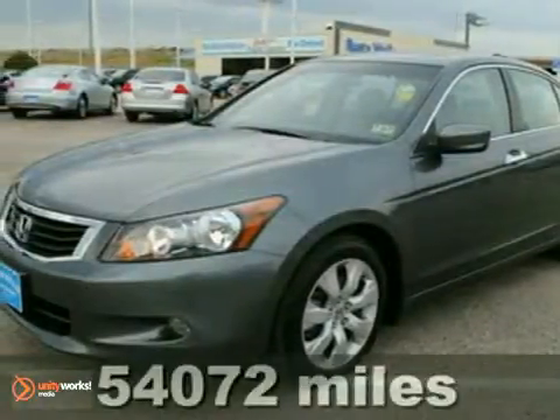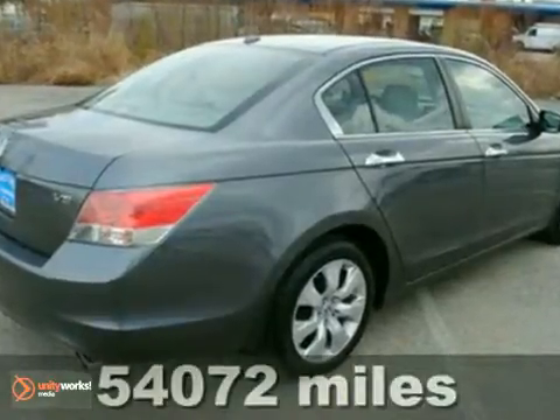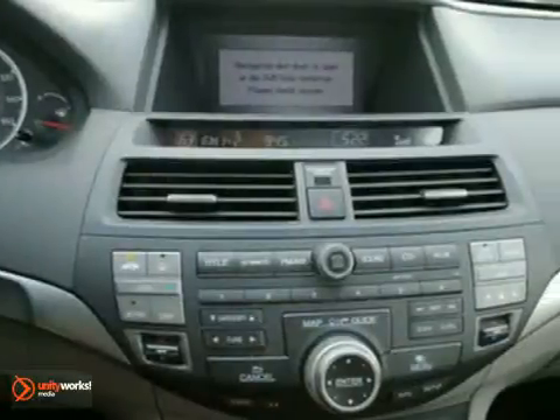Here's a 2008 Honda Accord EXL. This vehicle is extra clean and is in excellent condition. Exhausted from looking for that one of a kind? This rare find is it. Amazingly clean because it was stored indoors away from the elements.